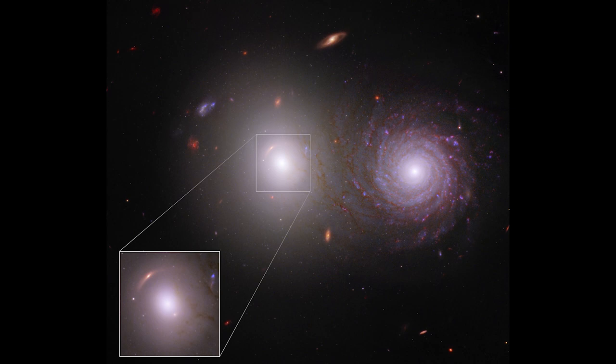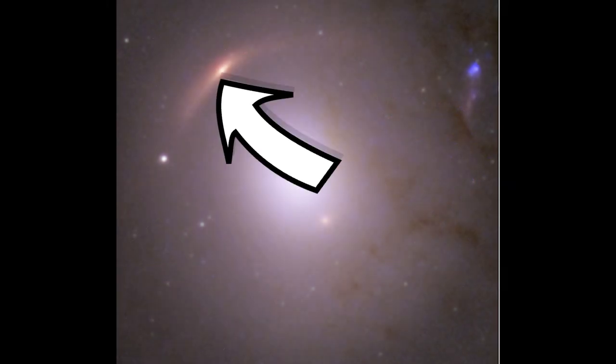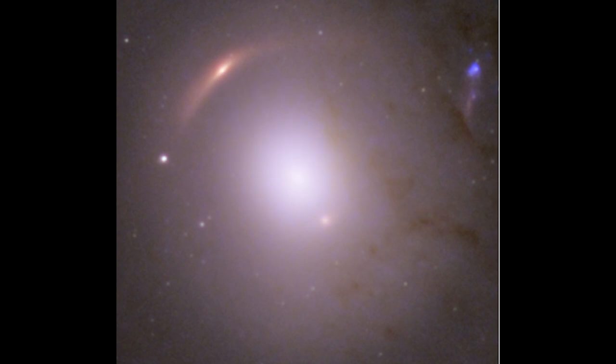Going deeper into the elliptical, we can see that there's some epic gravitational lensing going on. To the top left, there's a faint red arc. This is a super distant background galaxy, at least 10 billion light years away, being gravitationally lensed by our massive elliptical galaxy here. The mass of the elliptical galaxy is bending and warping the light we're receiving from that background galaxy, meaning we end up seeing the shape of that galaxy being totally warped.